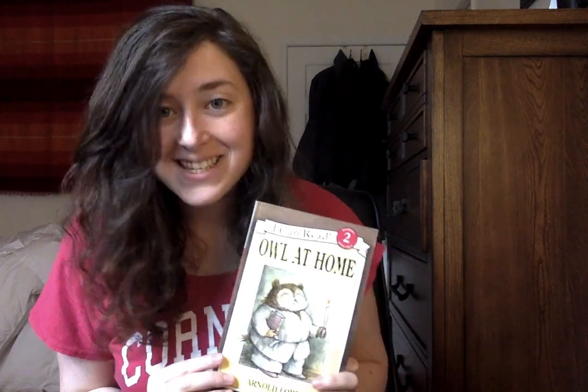Hi Kipsters, and welcome to a first grade read aloud lesson with Ms. Lutwack. Today we're going to continue Owl at Home, which, as I said last time, is one of my favorite books. Today we're going to read chapter two and learn about another one of Owl's adventures at home.